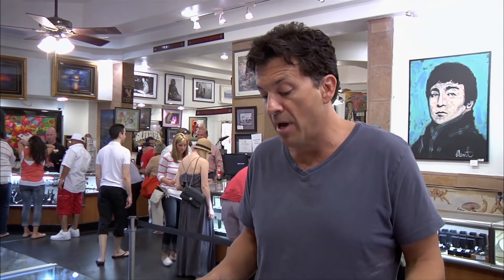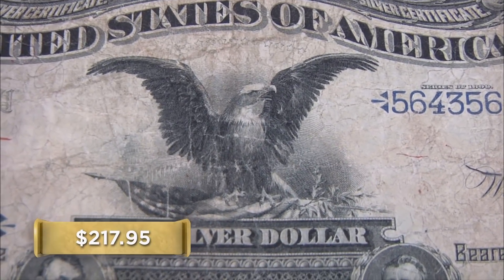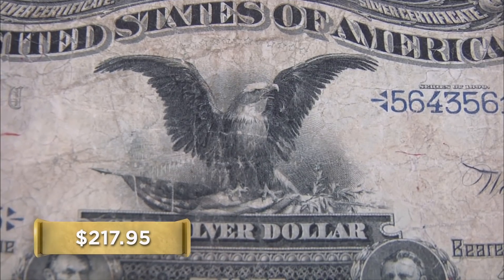How much do you want for it? I don't really know what value to put on it. An odd number I would throw out is probably about $217.95. What in the world made you come up with that number? My parents were in the car business forever, and you always had a really random number — nothing was ever just a flat number.